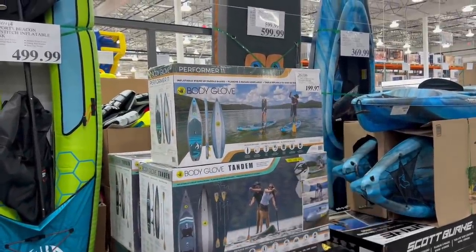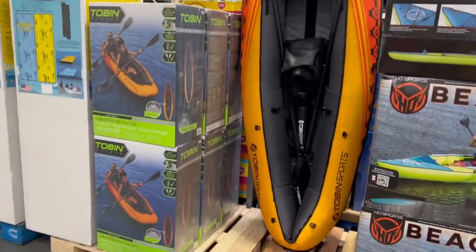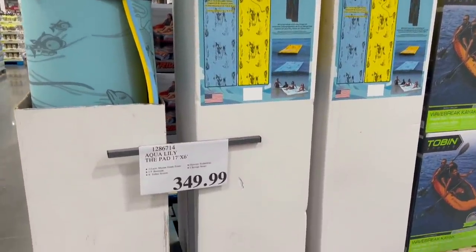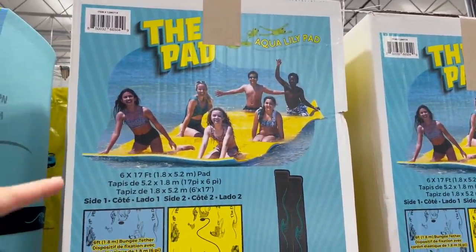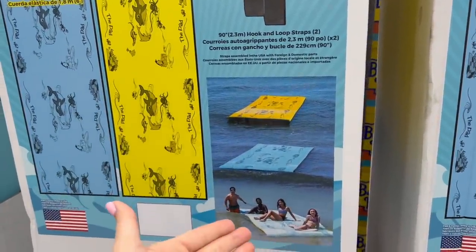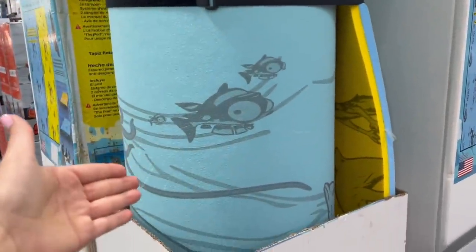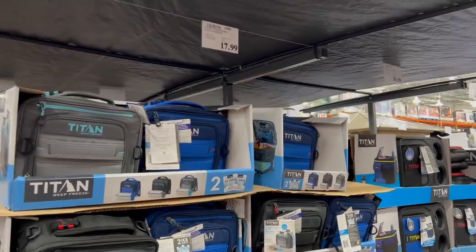The stand-up Body Glove paddleboard is on clearance right now for $200. They have this two-person kayak that's $50 off right now. They still have plenty of inventory of the lily pad for $350 — but I have to say it again, Sam's Club has a dupe of the lily pad that is the same exact thing, just a giant floating piece of foam, and it's $80 less. You could get a Sam's Club membership, buy their version, and still have money left over.